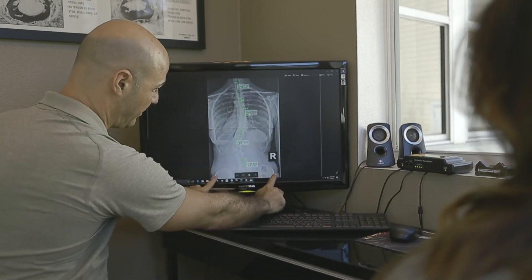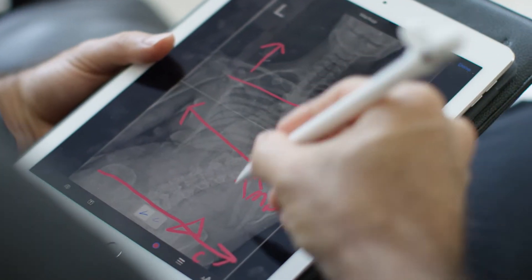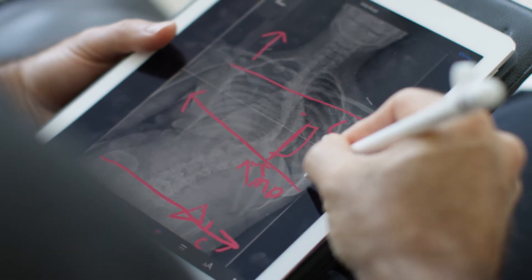Once a curve becomes surgical and somebody is considering surgery, what's actually involved in that? What does a patient actually go through in a surgical treatment? When somebody makes the decision to have scoliosis surgery, unfortunately, it's exactly what the words say — it's spinal fusion. Typically, the affected area is anywhere between 12 to 14 vertebrae.